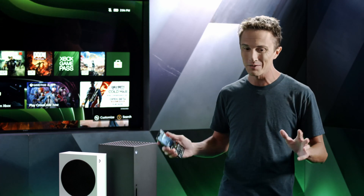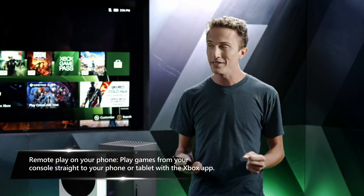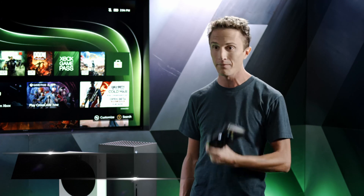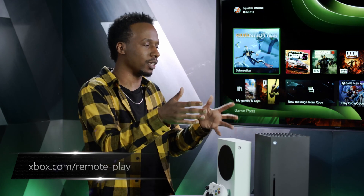If you can't wait until you get home and you really need to get some gaming in, there's a brand new feature called Remote Play. This lets you remotely play any game that's installed on your console via the Xbox app — just connect your Xbox wireless controller to your phone and you're up and playing. Your experience with Xbox doesn't end with the TV and the console; it extends to your phone.